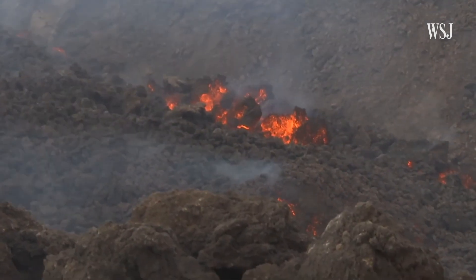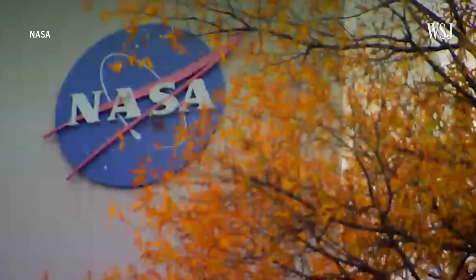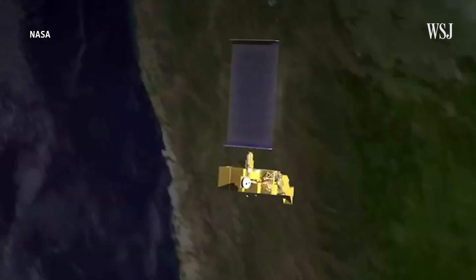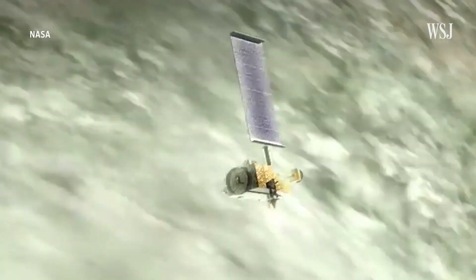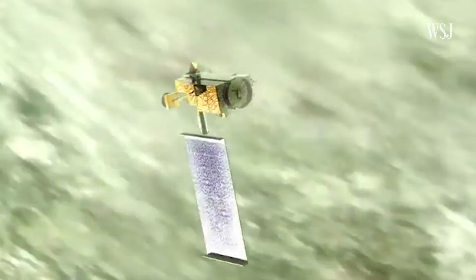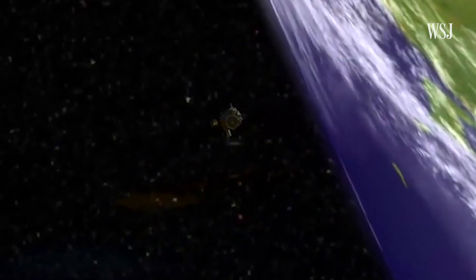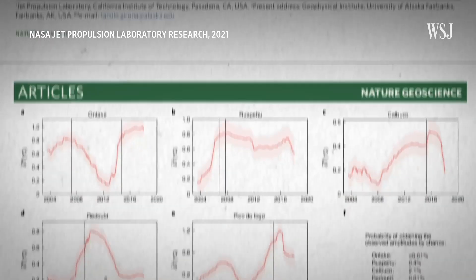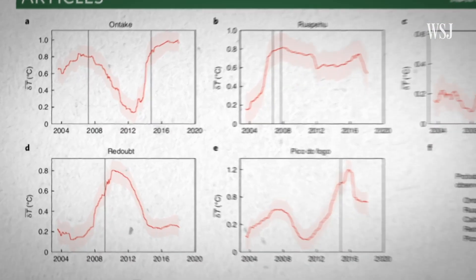The problem is that these heat emissions can be hard to monitor on the ground. So Girona and his team turned to the sky. NASA satellites have already been recording years of information on thermal activity. In fact, none of these satellites have been designed specifically to explore volcanoes, but we can still use that information for monitoring volcanic eruptions. After looking at two decades of radiant heat data for several volcanoes, the researchers found a pattern.